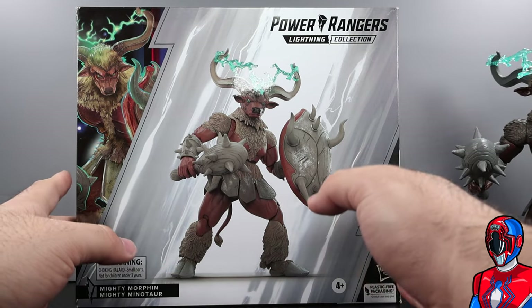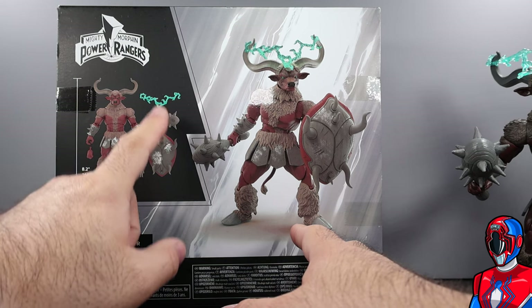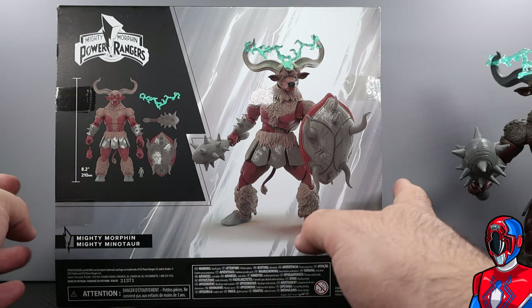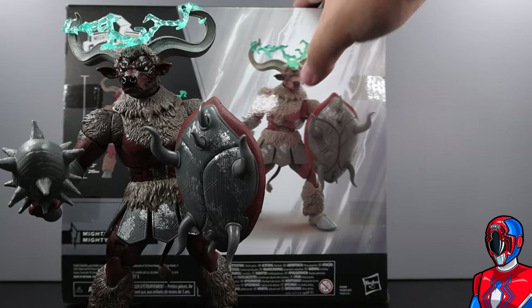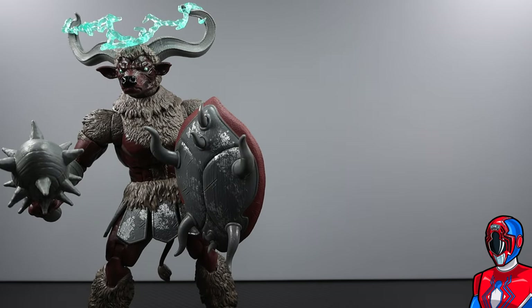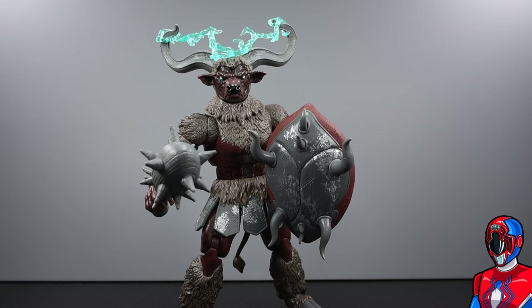Anyway, looking at the package — standard Deluxe windowless packaging with artwork of Mighty Minotaur and a 3D render of the figure. The same artwork is on the side. Looking at the back, we see the full loadout: the shield, mace, lightning effect, extra hands, and the little clay model. We also see Snizzard referenced — those were the returning villains for the 30th anniversary 'Once a Ranger' Netflix special. We don't get the robotic versions, but still pretty cool. Let's get to the closer look.